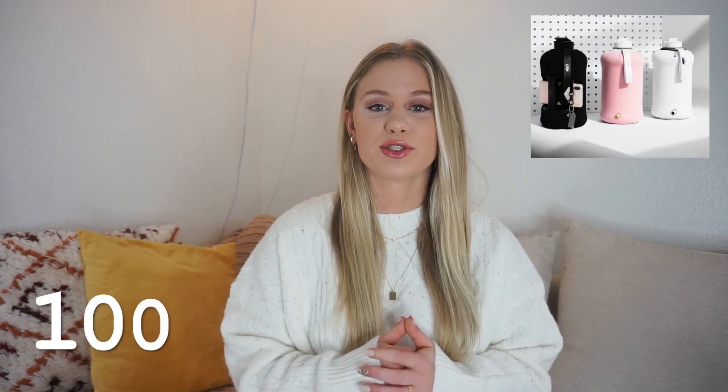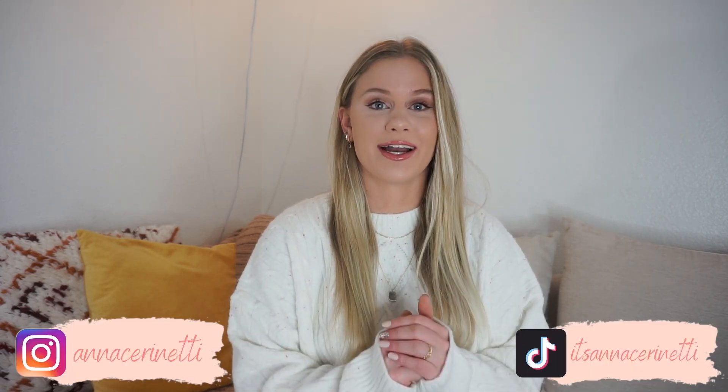Number ninety-eight is blue light glasses — if you're on the computer a lot for work, YouTube editing, or anything involving long screen time, these are a really nice option. Number ninety-nine is a TV subscription, whether that's Netflix, Hulu, or Peacock — Peacock is a newer one with a lot of great shows. And the last one, number one hundred, is a Hydro Jug or H2O Capsule — these are similar large water bottles, but the H2O Capsule is awesome for gym goers because it has a place for your phone, your keys, a little lanyard, and it's a massive jug.